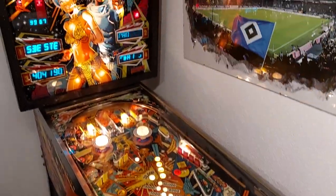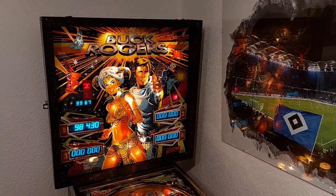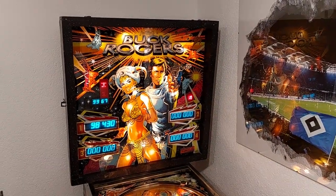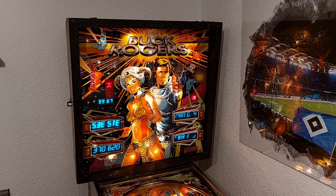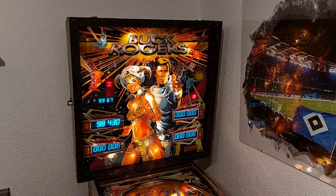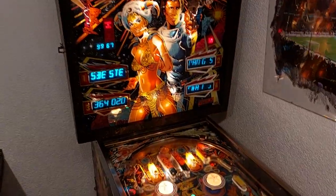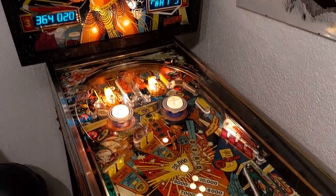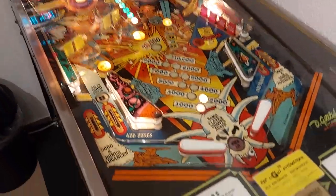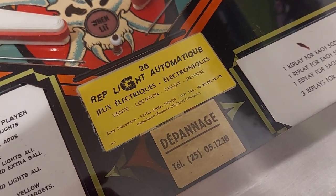We are here at Andre's location, and this is a machine Andre owns. He bought it from me, and the reason why was because he played Buck Rogers so much in the early 80s and he never forgot the iconic sound of this machine — the space sound. You will hear it later. As you can see on this patch, this machine must have spent its life in France.